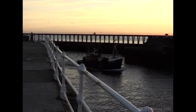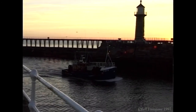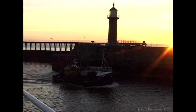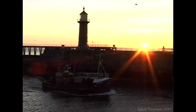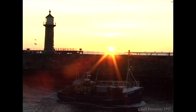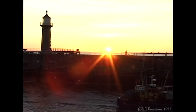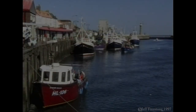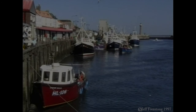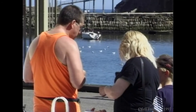As the dawn breaks over the tranquil sea at Whitby, the fishing boats slip quietly back into harbour. When they do, they can sit in the warm early morning sun and sample the night's catch fresh from the quayside.